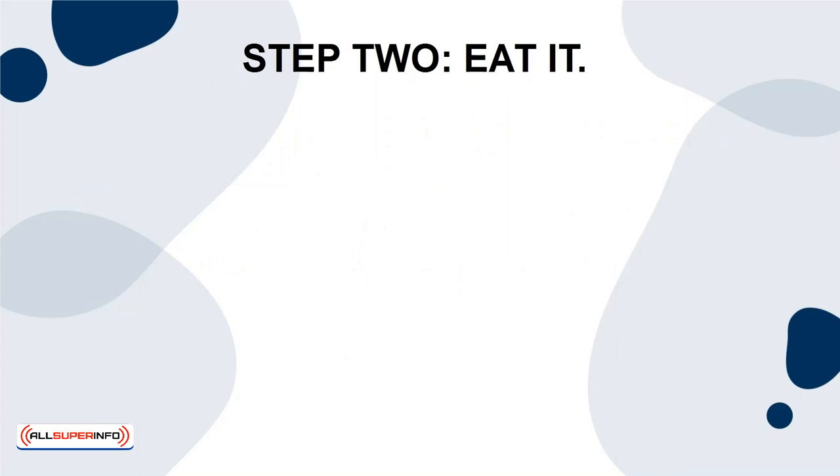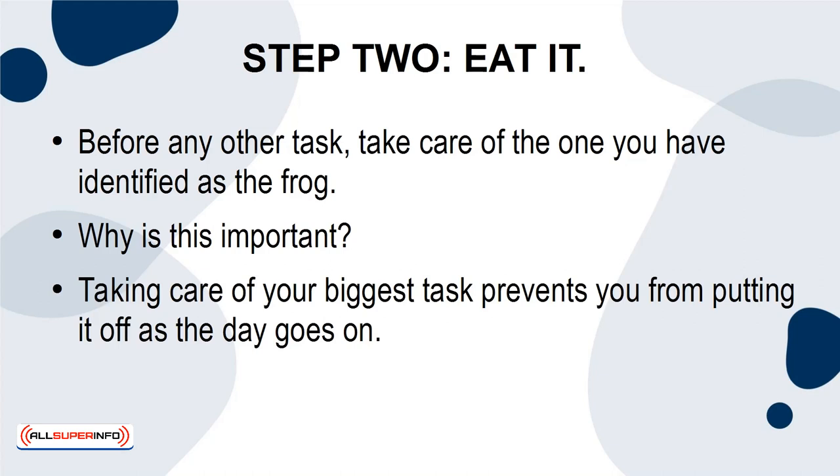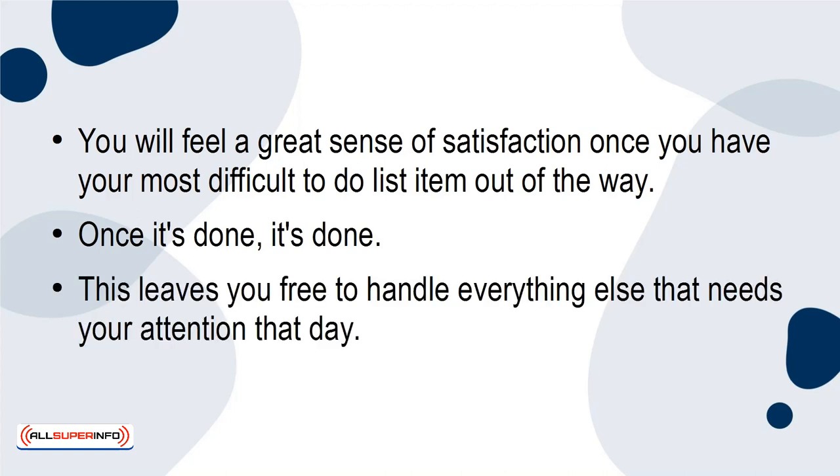Step 2: Eat it. Before any other task, take care of the one you have identified as the frog. Why is this important? Taking care of your biggest task prevents you from putting it off as the day goes on. You'll feel a great sense of satisfaction once you have your most difficult to-do list item out of the way. Once it's done, it's done — this leaves you free to handle everything else that needs your attention that day.